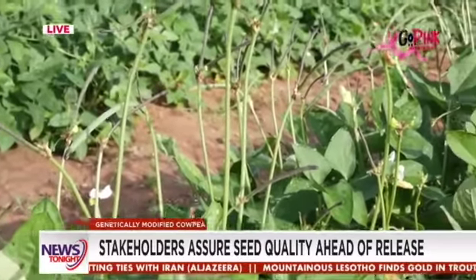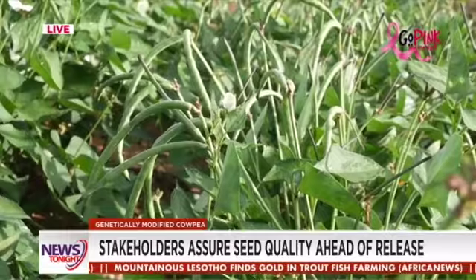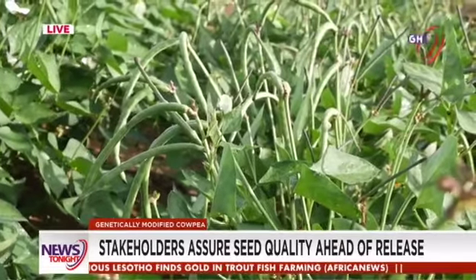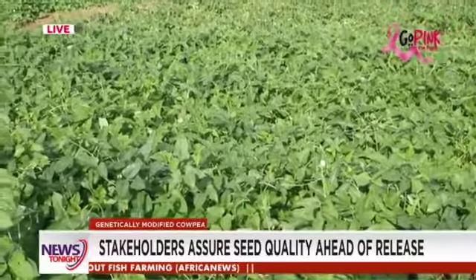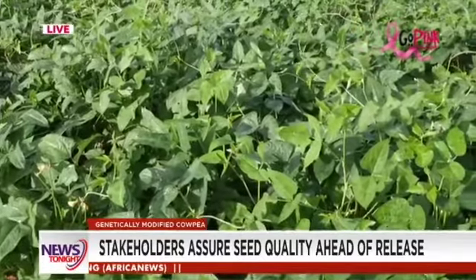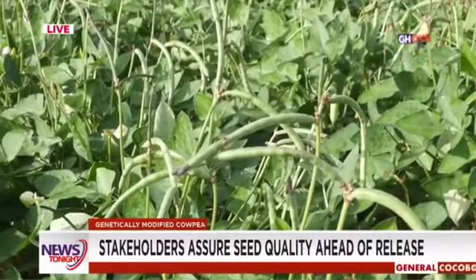It is anticipated that before the release of the first GMO seed in Ghana, criminal elements could take advantage to introduce fake seeds and deceive farmers. Lessons learned from neighboring Nigeria after the release of the BT CowPea crop have unveiled some potential risk elements.